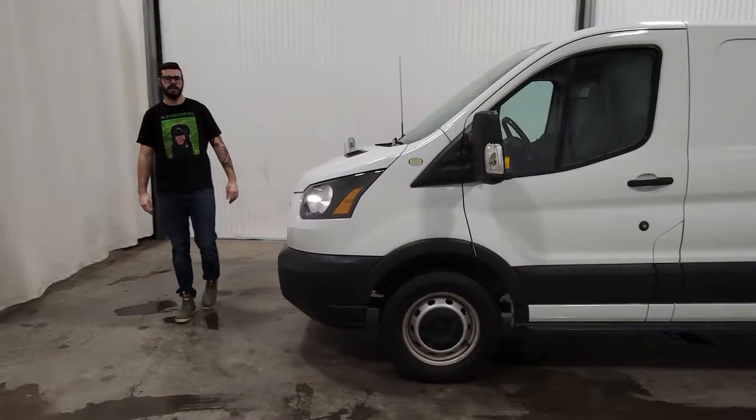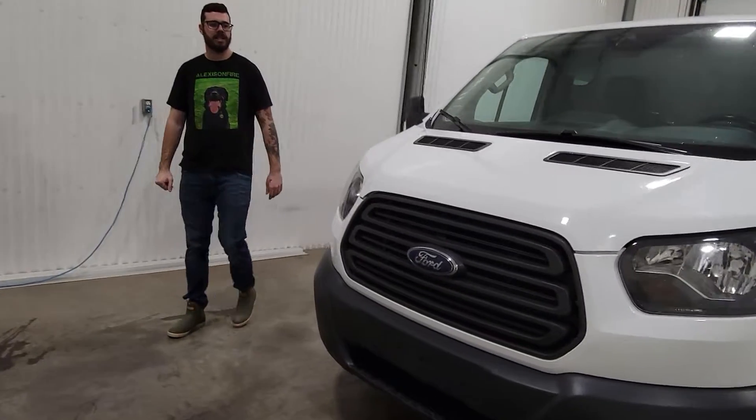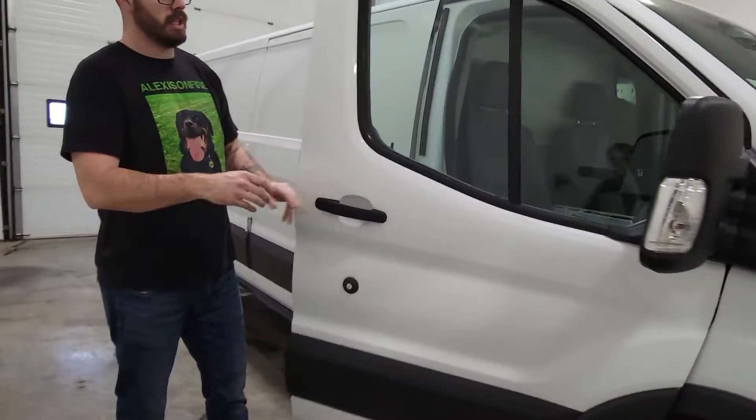Hi guys, it's Jamie from Sassoon Truck Center. This is stock number 4261P — a 2016 Ford Transit T-150 cargo van with 179k miles.